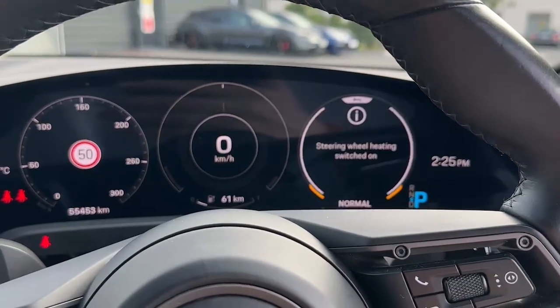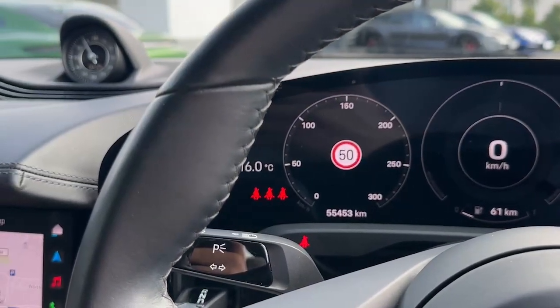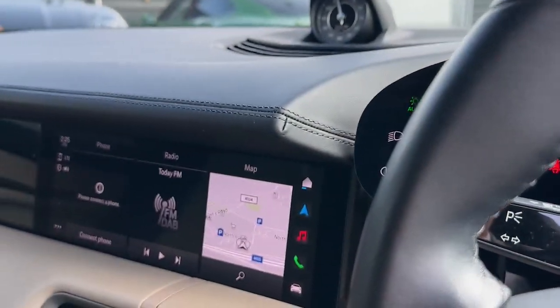We also have the heated steering wheel. This Taycan 4S is also equipped with ambient lighting.